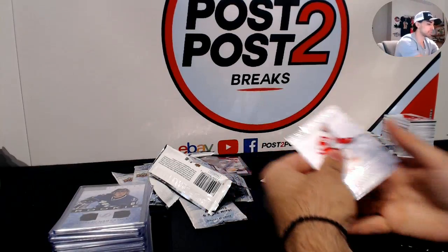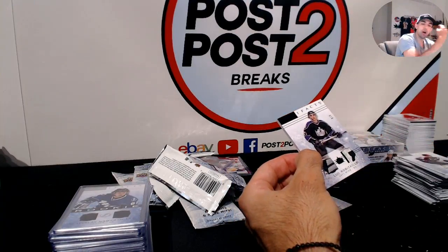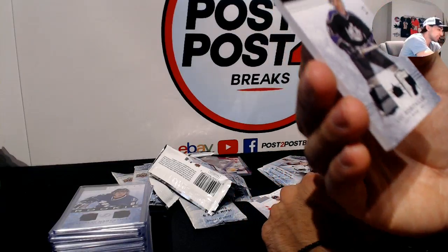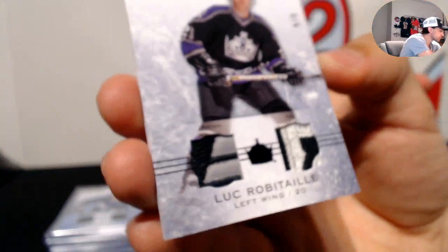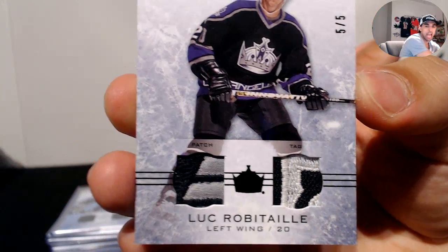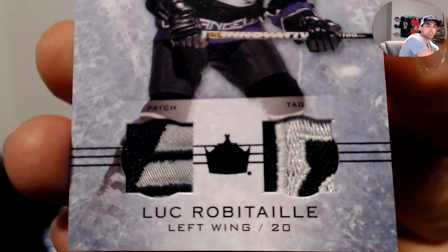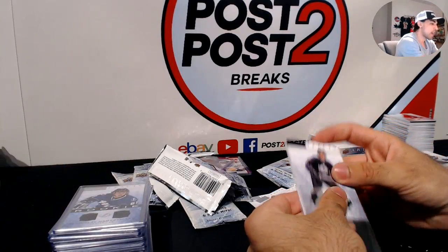Last pack — wow, a nice patch! Every last pack has been a big hit. For the Los Angeles Kings, dual patches of Luc Robitaille — number 5 of only 5. Really sick hit. It says patch and tag — patch on the left, tag on the right. Five of only five, a really limited patch for the Kings. Moving on to the last box.